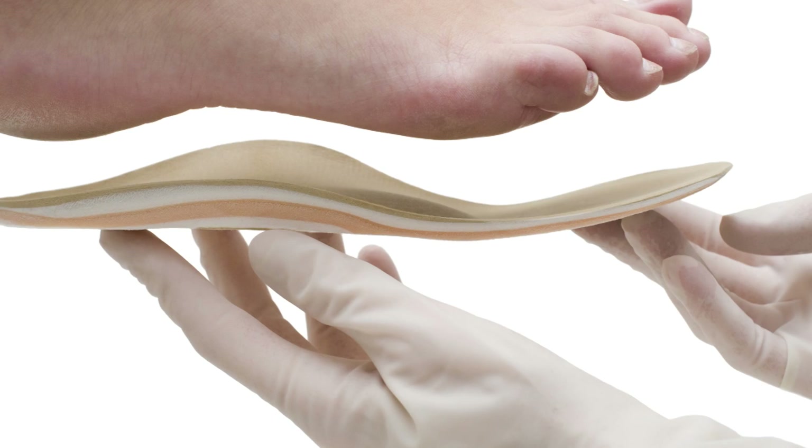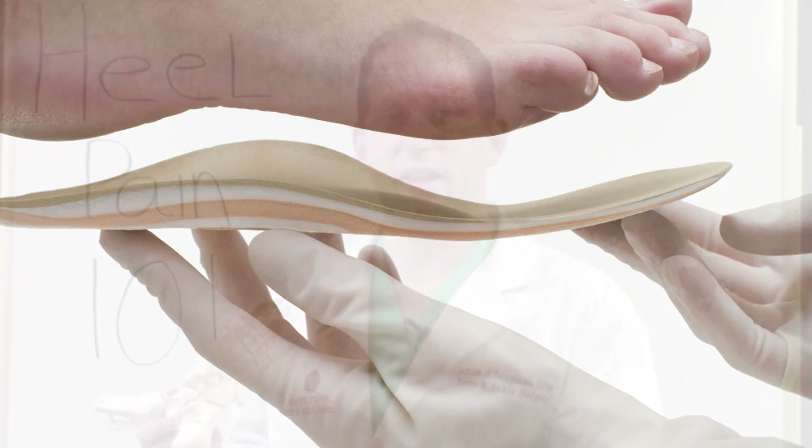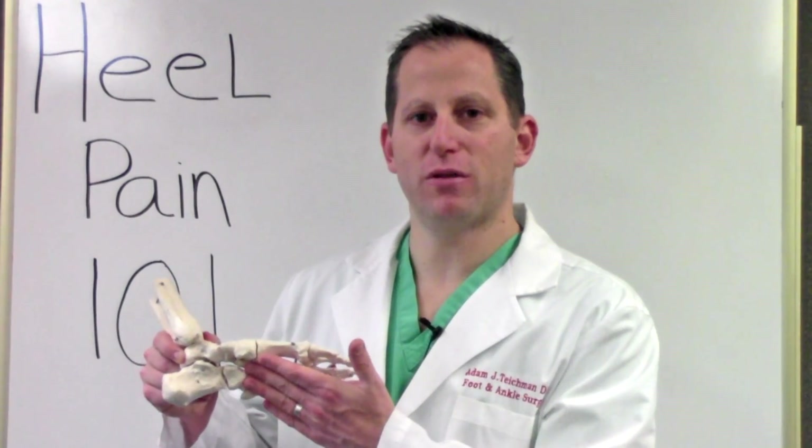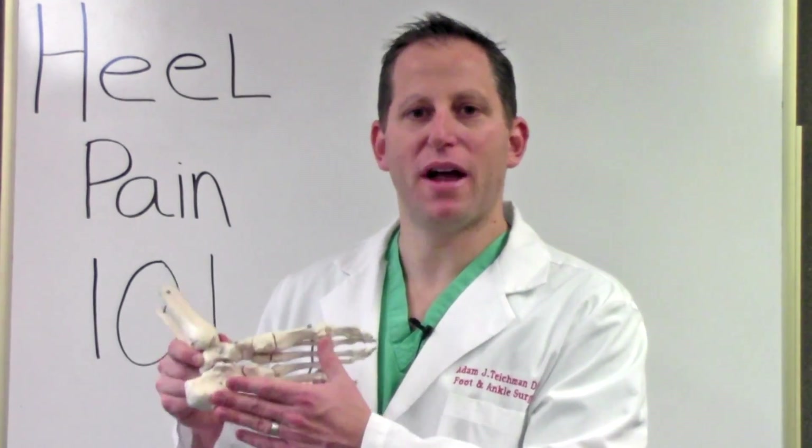The gold standard treatment for plantar fasciitis is an orthotic, whether it's custom or over the counter. The idea is that if we can somehow control the stretch of the fascial band by preventing the collapse of the arch and taking strain off the fascial band, that will decrease the tension and reduce the inflammation going on in the arch, resolving your heel pain.